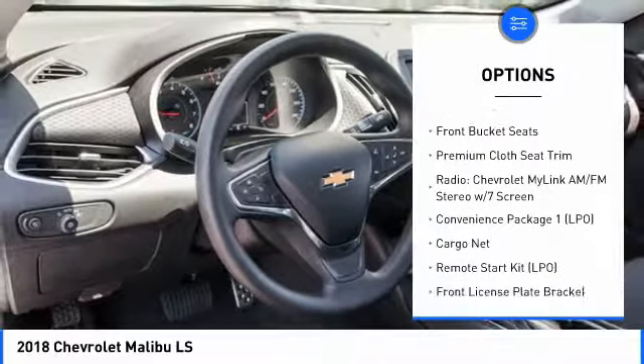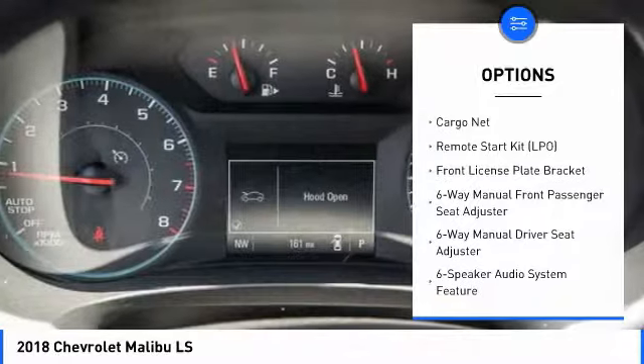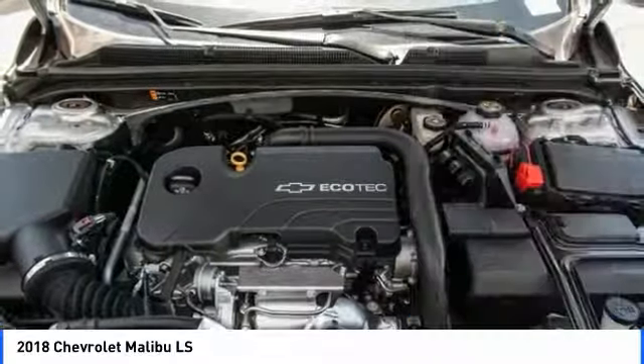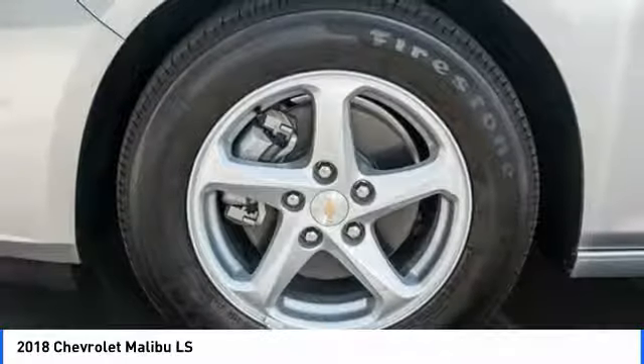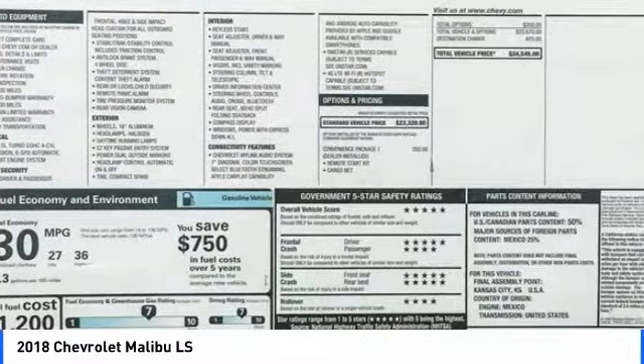Traction control, dual airbags, air conditioning, power steering, four-wheel disc brakes, center armrest, rear window defroster, power windows, security system, electronic stability control.